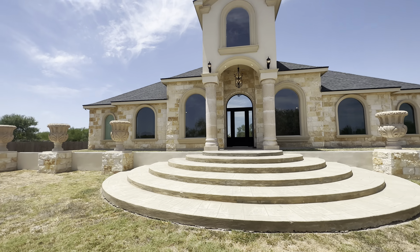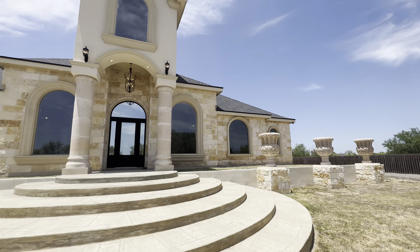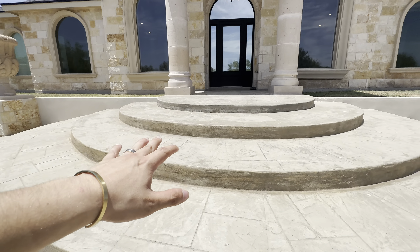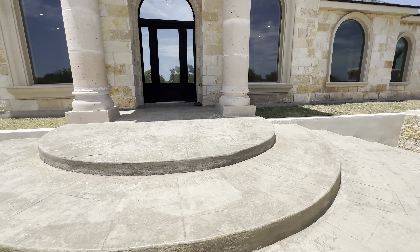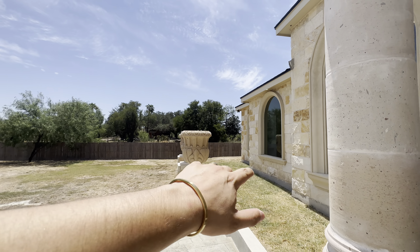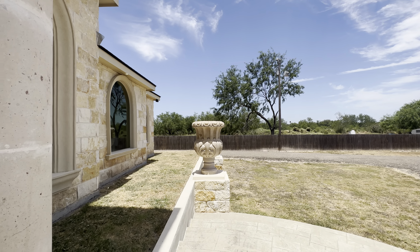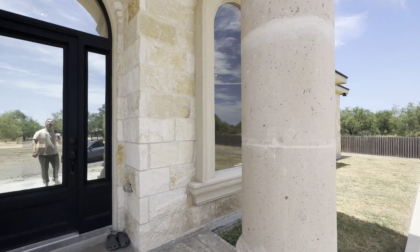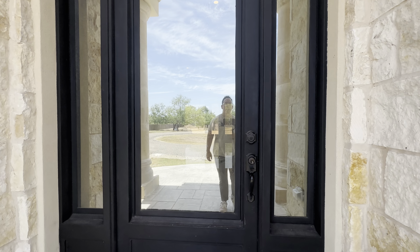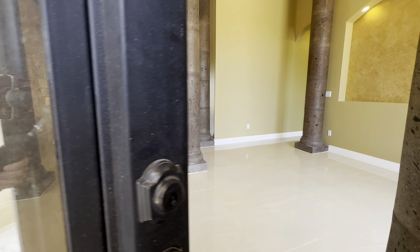Wow, beautiful house again — 4.9 acres, Texas stone, Cantera stone, stamped steps leading into the home. Look at this — I don't know the specific term for those but we can call it a chalice for now, with a beautiful ornate fixture on top. And of course now we're here at the front door.